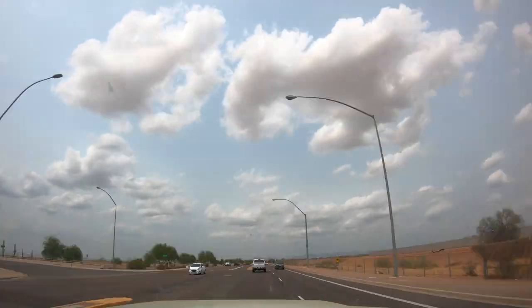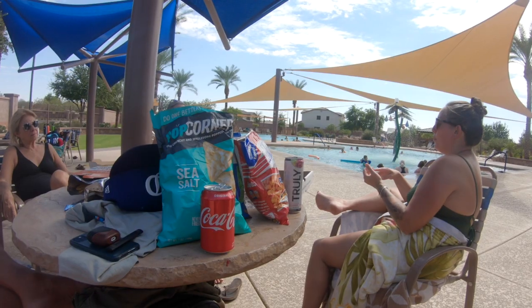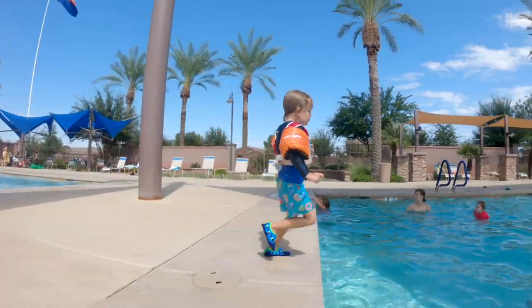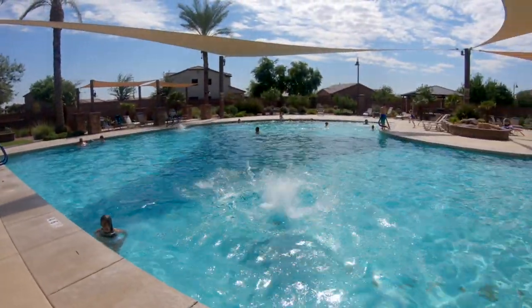We just got back from Phoenix — we had a fantastic time spending time with family and friends and spent a lot of time in the pool. It was hot there, but surprisingly not as hot as it was back in LA. We actually left LA and went to Phoenix to get away from the heat!